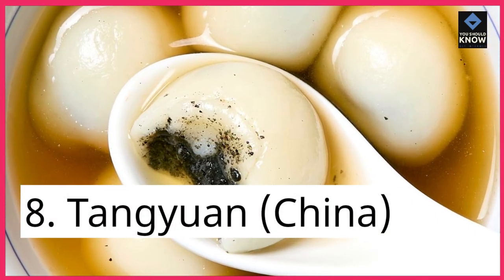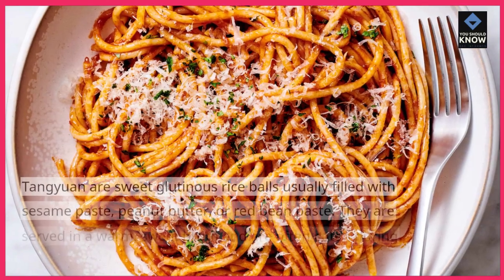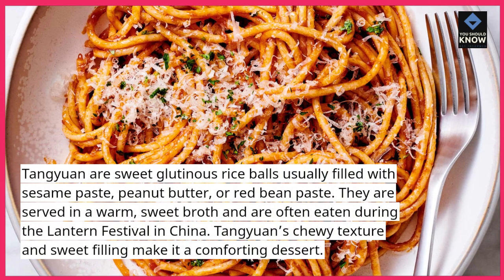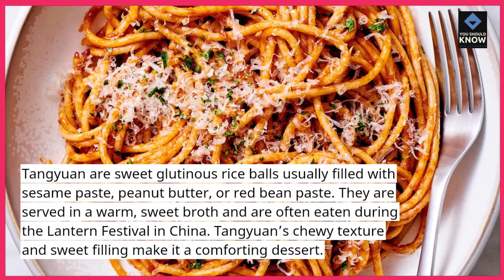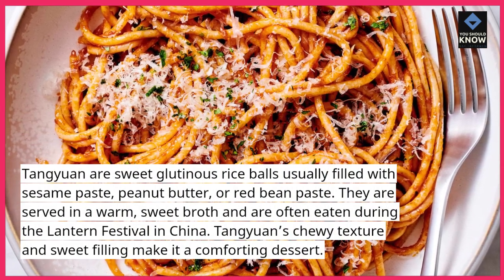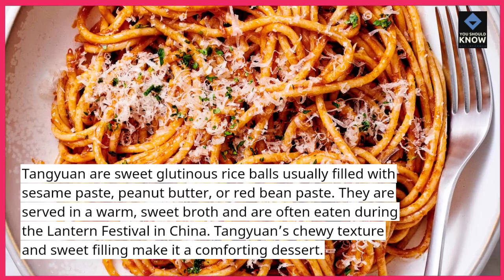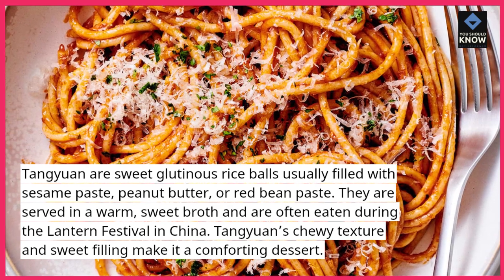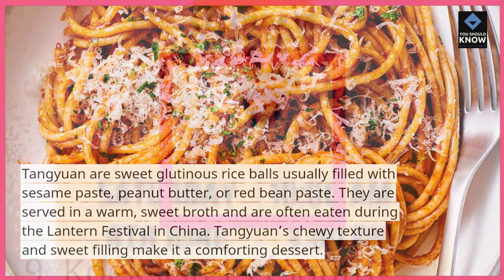8. Tangyuan, China. Tangyuan are sweet glutinous rice balls usually filled with sesame paste, peanut butter, or red bean paste. They are served in a warm, sweet broth and are often eaten during the Lantern Festival in China. Tangyuan's chewy texture and sweet filling make it a comforting dessert.